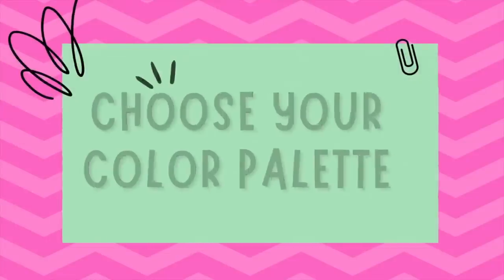Step number two is choose your color palette. The key to a cohesive capsule wardrobe is selecting a color palette that complements your personal style and your skin tone. For spring, we're going to opt for a mix of fresh and fun colors like spring pastels, brights, and neutrals. Here are some suggestions to get you started.